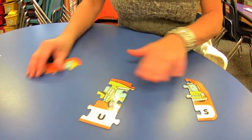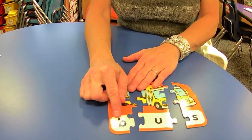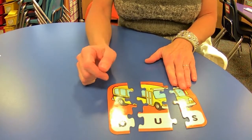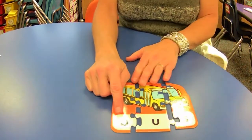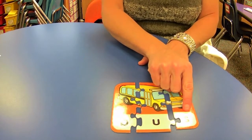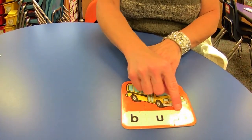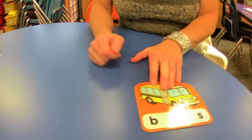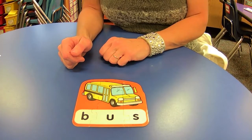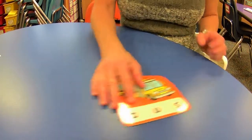Let's look at our last one. B, U, S. Now we're going to make the sounds: B, U, S. Put them together — bus! Good, like the wheels on the bus go round and round. Very good. The bus and us — they do rhyme.